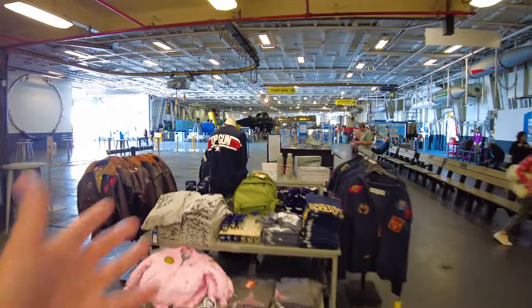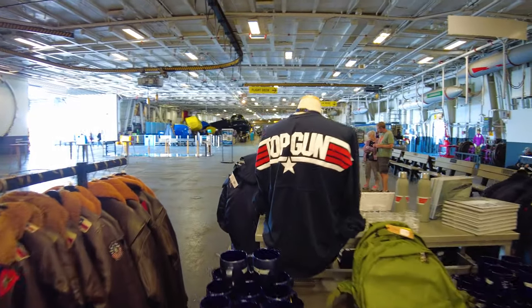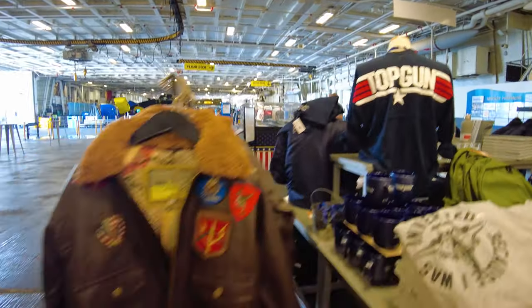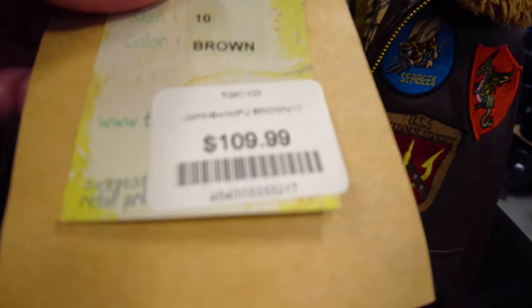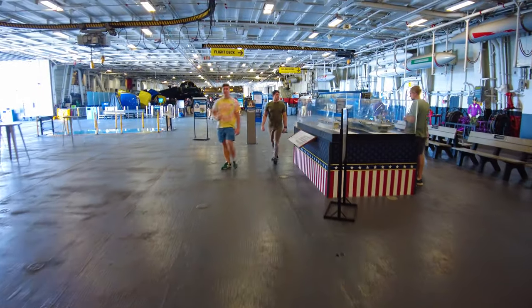You can pick up a Top Gun sweater, sweatshirt, or bomber jacket. We considered picking up one of these, but the small one is $109 — that's too expensive.